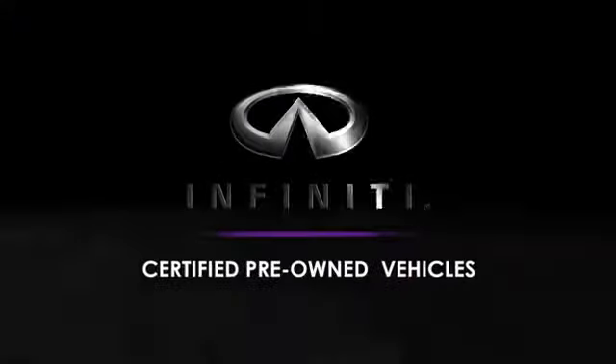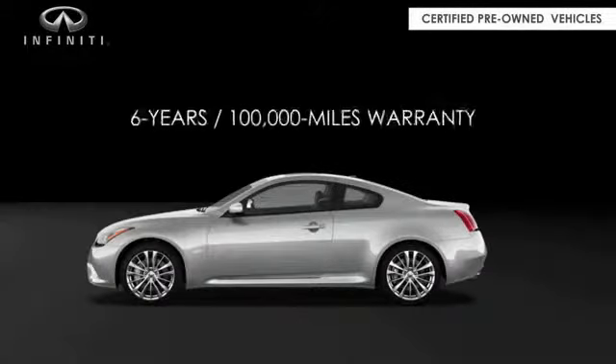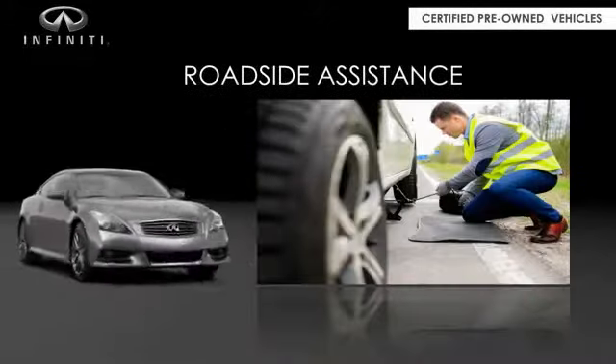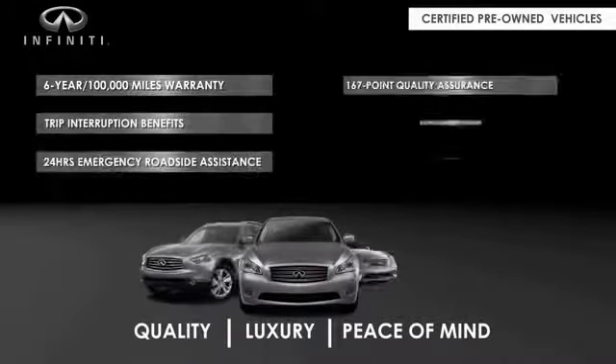Infiniti maintains exclusive requirements for our certified pre-owned vehicles. With a six-year, 100,000-mile warranty, roadside assistance, and a 167-point inspection, you can have complete peace of mind.